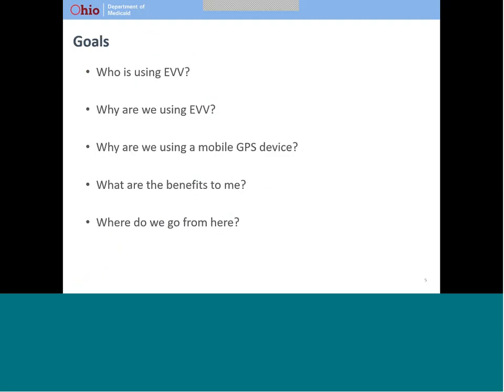Today's presentation is going to address the following questions: Who is using electronic visit verification? Why are we using electronic visit verification? Why did Ohio Medicaid choose to use a mobile device to capture visit information? What are the benefits to you? And what comes next?